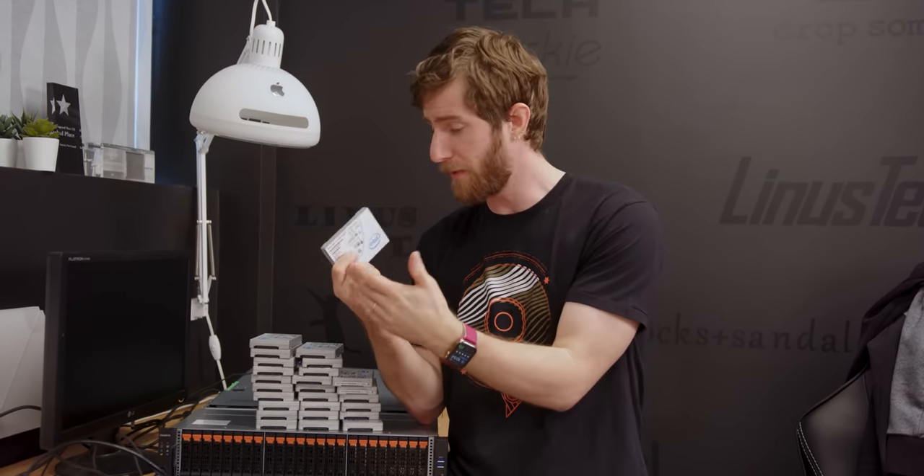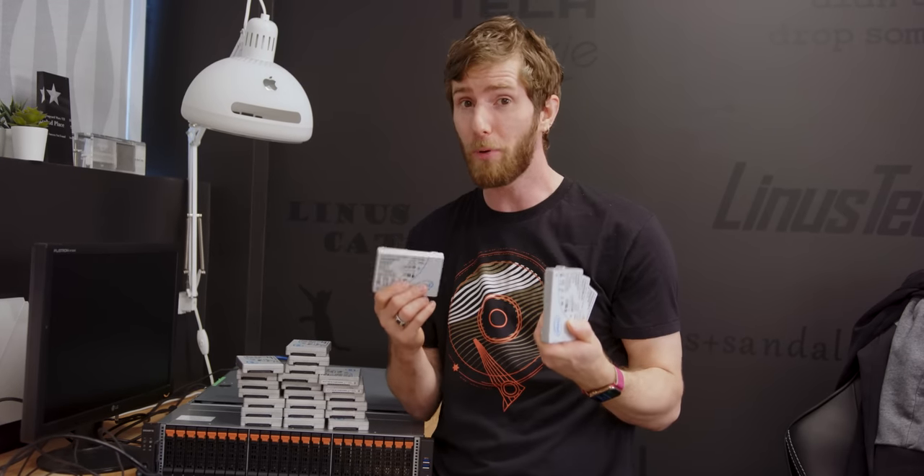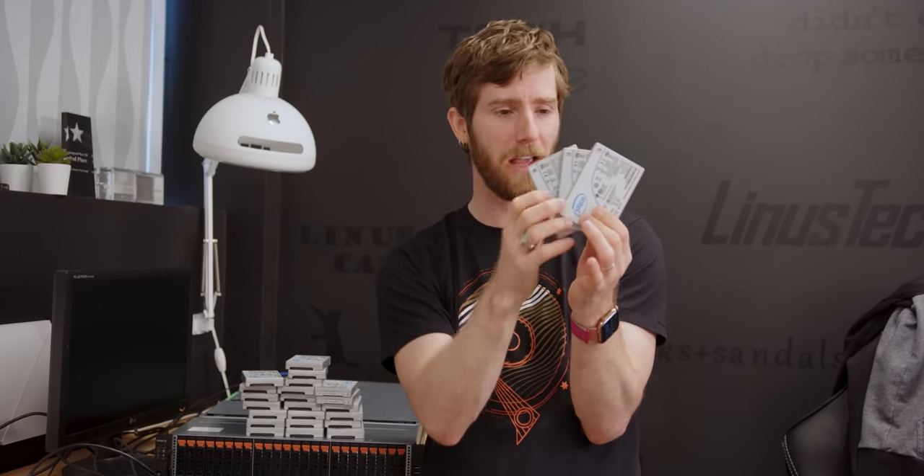After double-checking with Wendell from Level One Techs, who helped us diagnose the problem in the first place, he seems to be under the impression that nothing about these new units should change the problems that we had before. And they were big problems. Individually, the drives behaved fine, but as soon as you built them into a larger array of some sort and then hit it with any kind of sustained load, even just copying a file would cause individual drives to randomly fritz out or drop out for a few seconds at a time and then reappear, absolutely tanking the performance of the whole array.